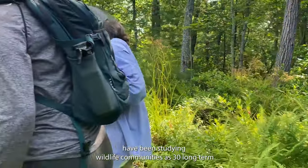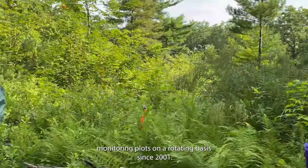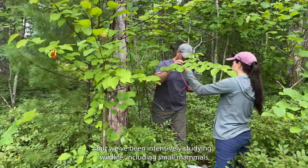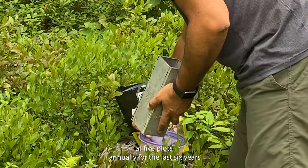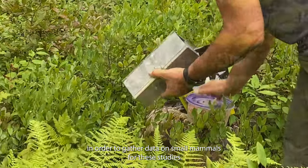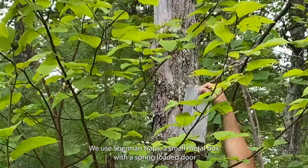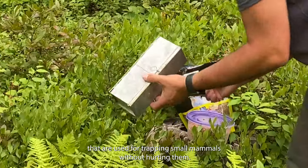Our biologists have been studying wildlife communities at 30 long-term monitoring plots on a rotating basis since 2001, but we've been intensively studying wildlife, including small mammals, at five plots annually for the last six years. In order to gather data on small mammals for these studies, we use Sherman traps — a small metal box with a spring-loaded door that are used for trapping small mammals without hurting them.